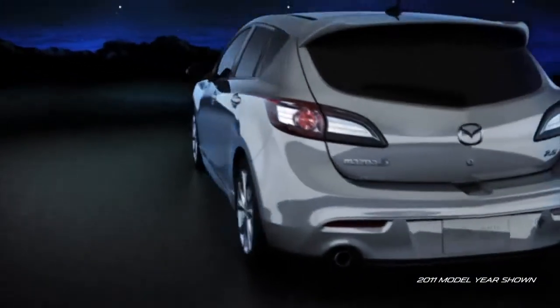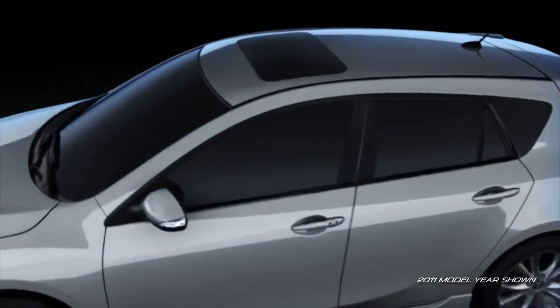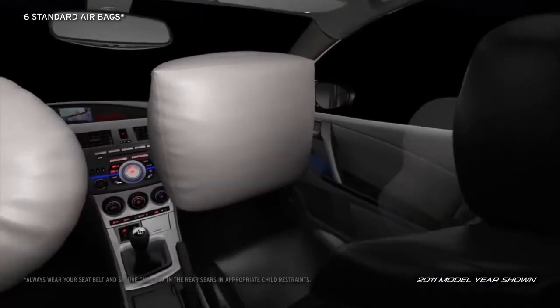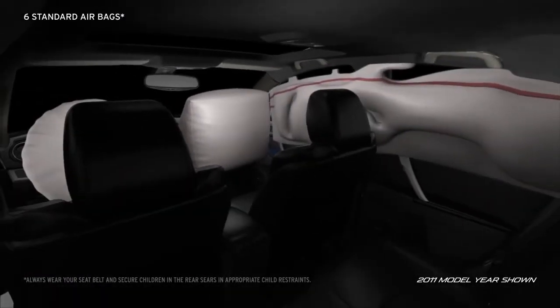In the event a collision is unavoidable, the Mazda 3 has a host of safety features to help keep you safe and sound. Three-point seat belts are standard in all five seating positions. Six standard airbags, including advanced front airbags, front side impact airbags, and side air curtains, deploy in the blink of an eye when needed.